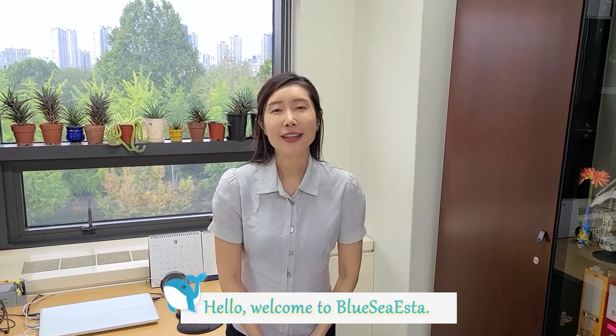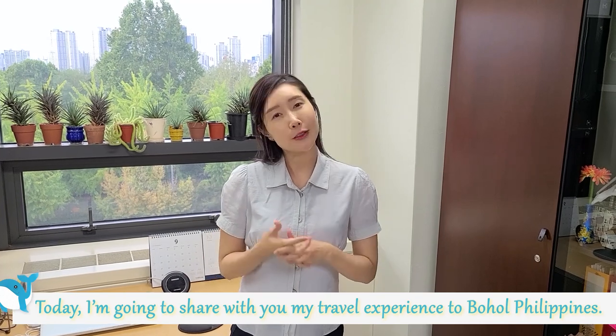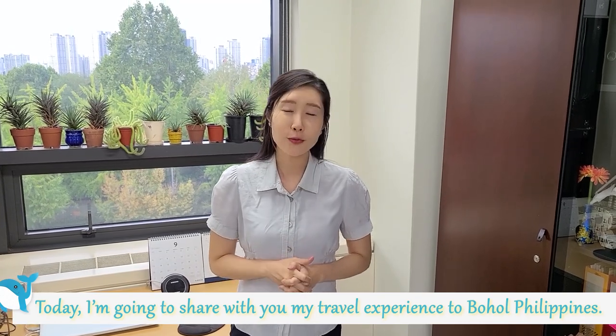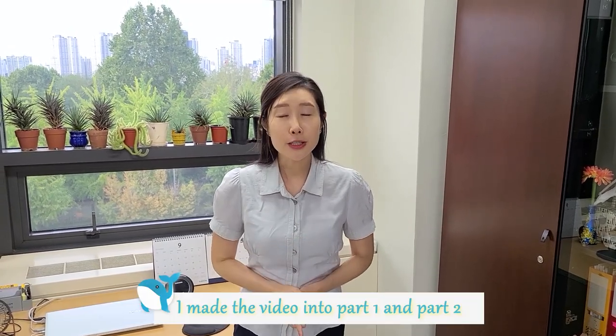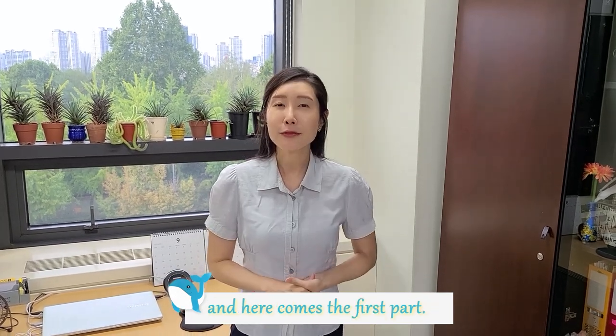Hello! Welcome to Blue Siesta. Today I'm going to share with you my travel experience to Bohol, Philippines. I made a video in two parts, and here comes the first part.